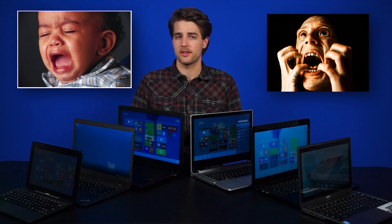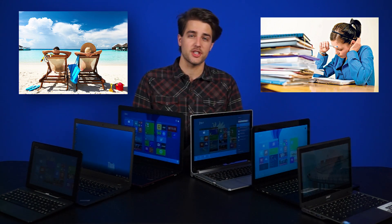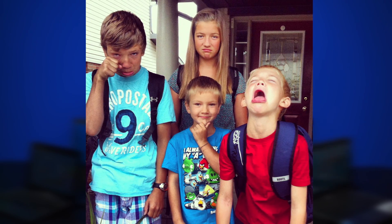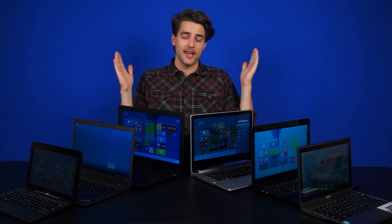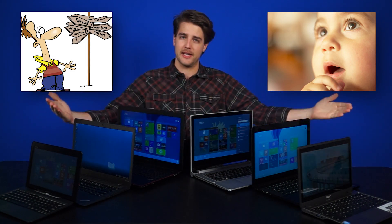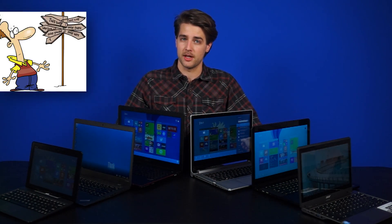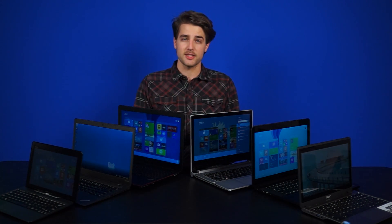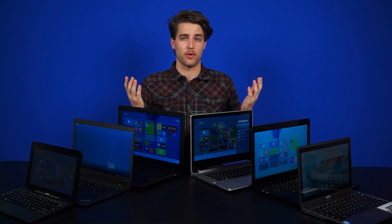It's that terrible, horrible time of year again, where if you've been on a break from educating yourself at an institution of learning, you now have to return there, which is just the worst. But hey, at least you can use it as an excuse to maybe get a new laptop, but which to pick? That, my friends, is why I'm here. From high-powered gaming laptops to sleek ultrabooks to more budget-friendly options, it can be a lot to take in. Let me simplify it for you.